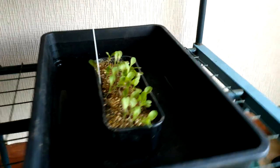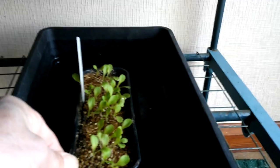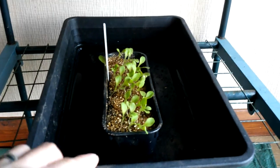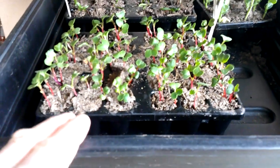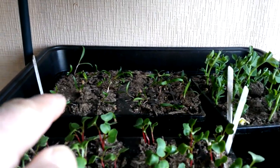Moving over here, these are lolo rosso - I need to get those pricked out, I should have done that a few days ago but I'll do it this afternoon. I've got some 28-cell modules that they can go in. And they're moving up - multi-sown radish, so they need to go out shortly in the next couple of days maybe. At the back is spinach and then peas there. Up here we've got savoy cabbage on this side and I think that is curly green kale.